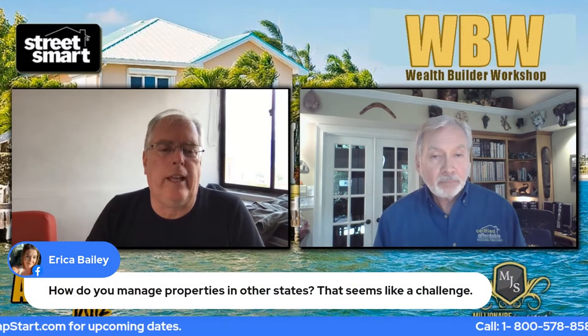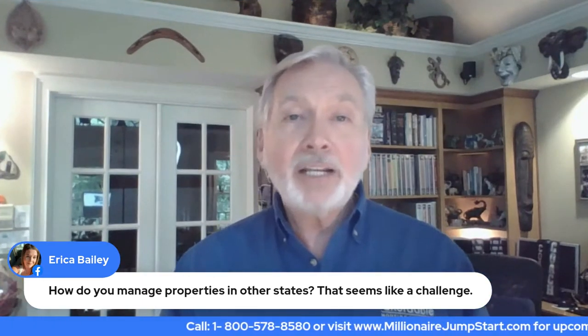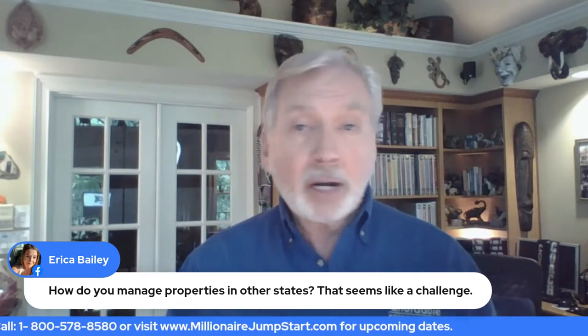Erica had a follow-up question: how do you manage properties in other states? That seems like it would be difficult. Well, Erica, it's a lot less difficult than you might think. The reason is that a lot of our business, even here locally, is done via the phone and text and our websites.